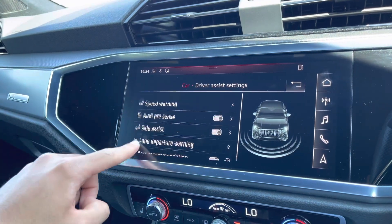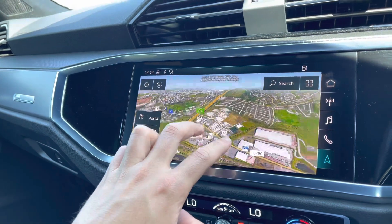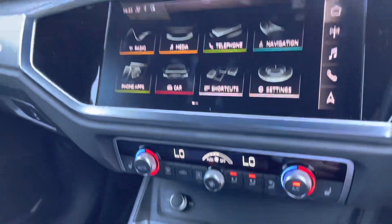This Q3 comes equipped with safety features such as lane departure warning, side assist and Audi PreSense. The intuitive and easy-to-use multi-touch satellite navigation map allows you to zoom in and out of your current location and provides a top-down view of your surroundings.